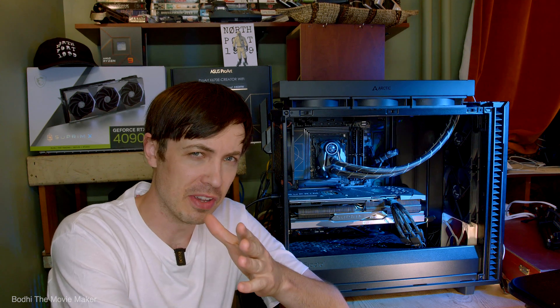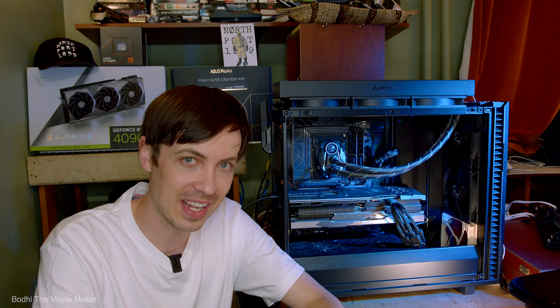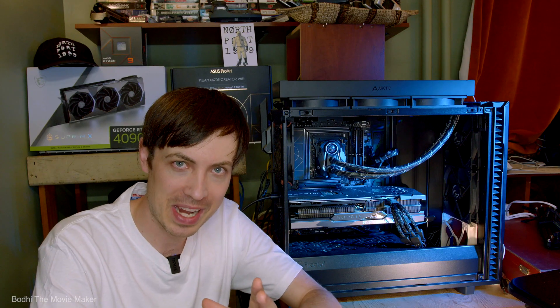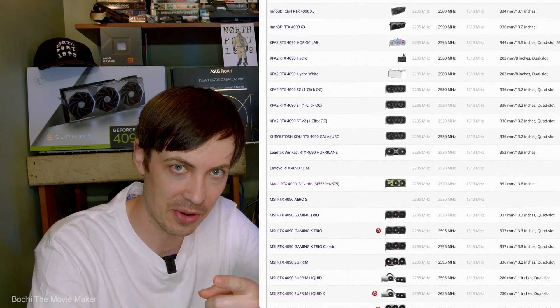You want to join the exclusive 4090 club. You want to have raw power at your fingertips. You want to be the sexiest nerd at the LAN party. But there's so many goddamn 4090s to choose from. Which one's the best? Let's find out.